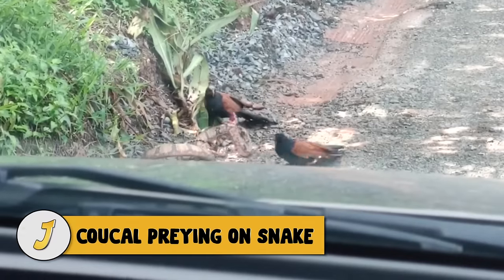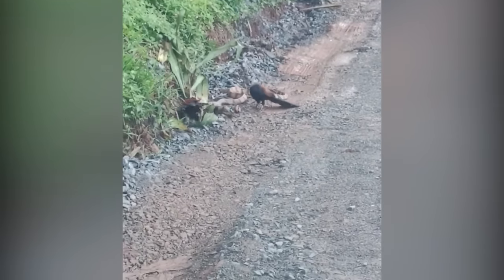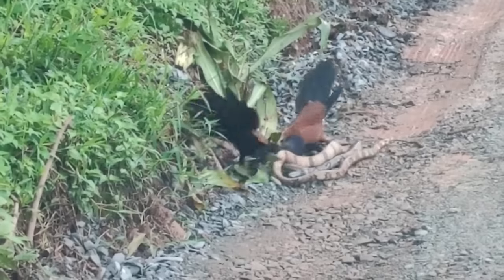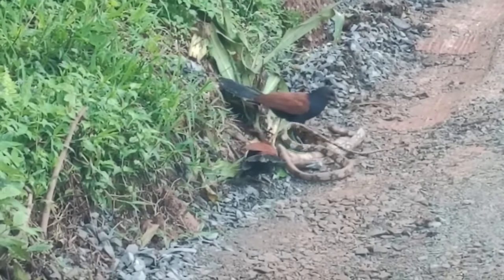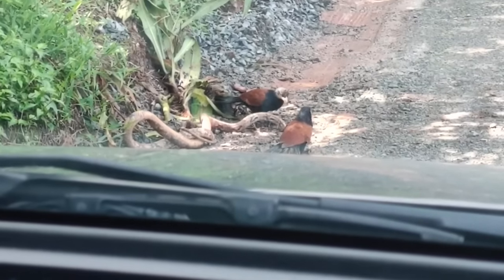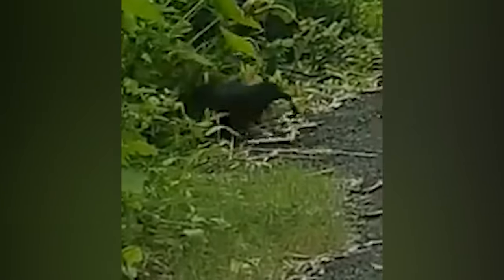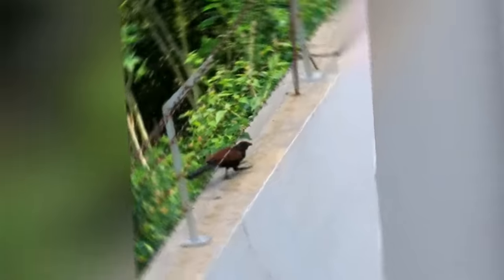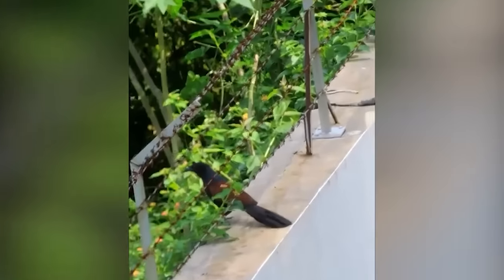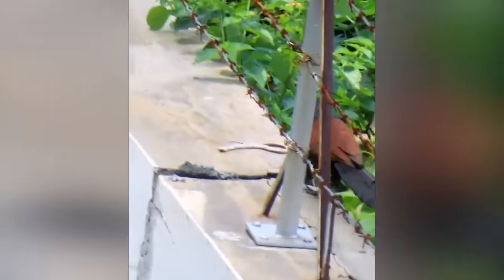Number 6: kokol preying on snake. Two greater kokols find a snake on the side of the road and attack it. Both birds attack the head of the snake, but the snake manages to pull away for a moment before the final blow is delivered. A cobra finds out just how tough the greater kokol is as it tries to flee from certain death when the bird spots it and moves in for the kill.